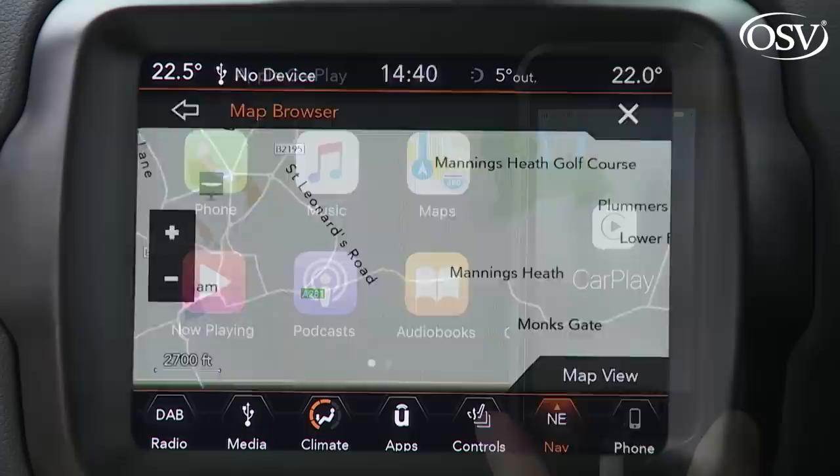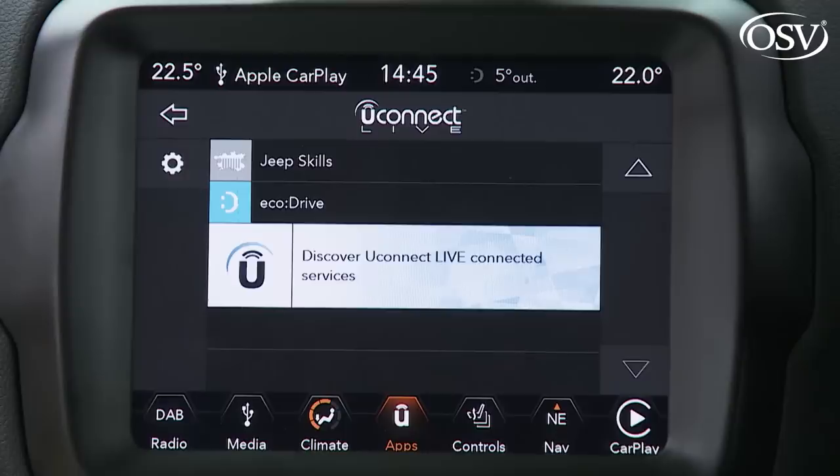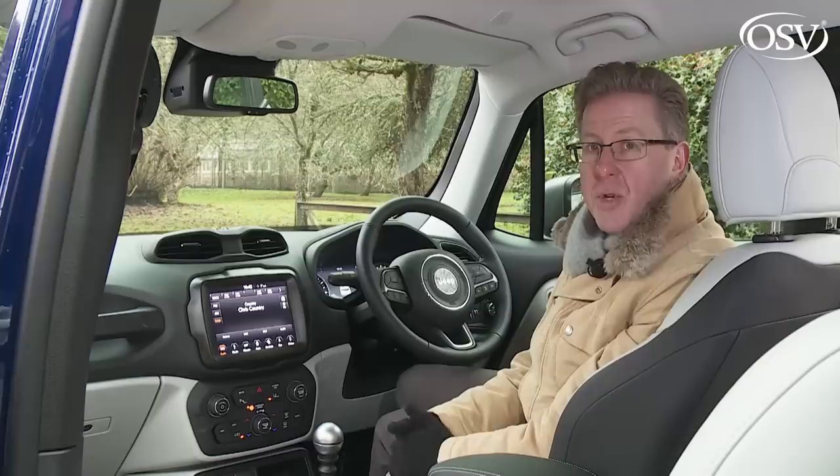For best use of this infotainment setup, you'll want to download the compatible Uconnect Live app onto your smartphone. That will allow you to customise your onboard entertainment, accessing internet radio, online and social media, plus you'll receive updates on your vehicle status and have all information relating to your journey brought to you in real time.